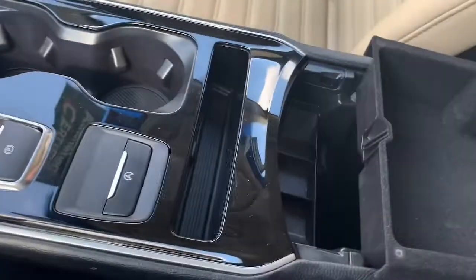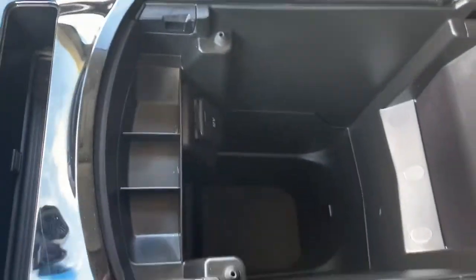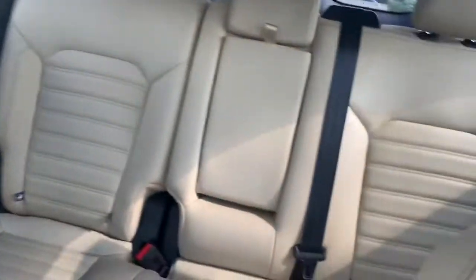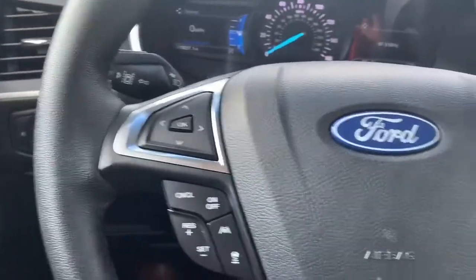Got cup holders, good storage under here. Really clean car. It's a non-smoker, no dog. I think the only person that ever sat in here was the driver. A really clean car — give me a call.